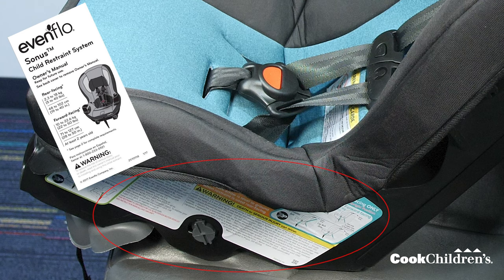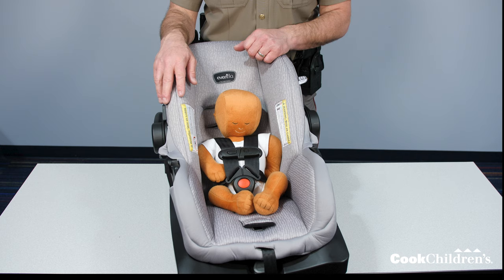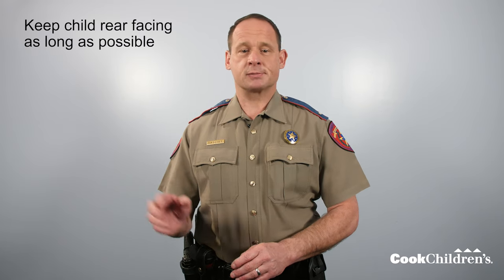Let's take a look at your car seat. The instruction manual and the labels on the side of the car seat have some very important information. Your child can use this seat from 5 to 50 pounds and 19 to 50 inches, meaning your child can use this seat for a very long time. In the rear-facing stage, your child can use the seat from 5 to 40 pounds and 19 to 40 inches. The top of the child's head must be at least one inch below the top of the car seat back. Keep your child in this rear-facing stage as long as possible.